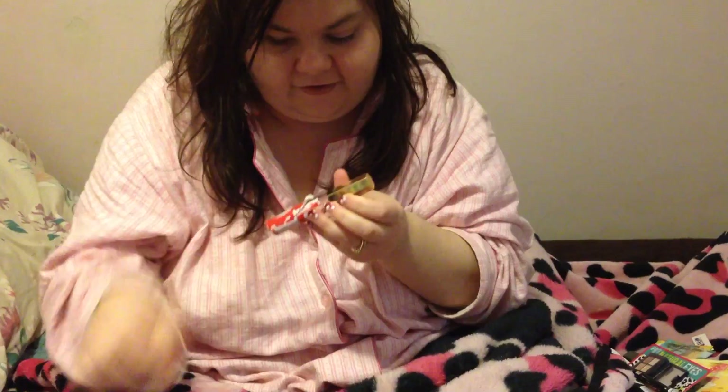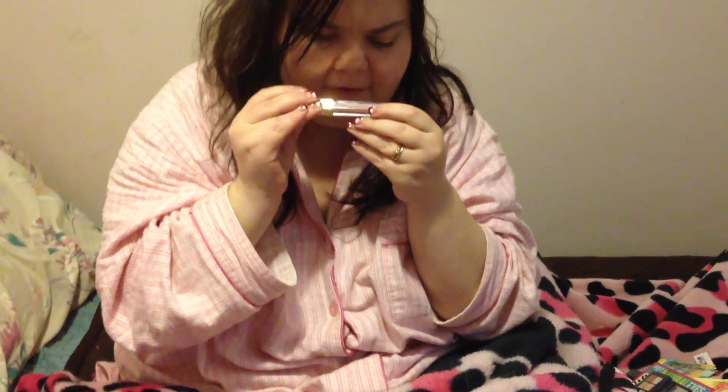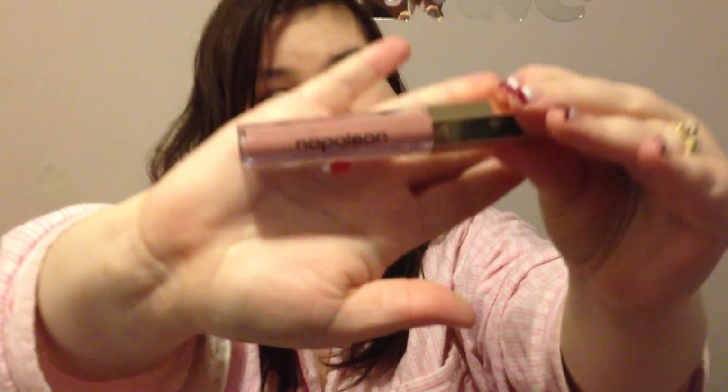Looks like it's another lip gloss and it's Bow Beauty again. It looks really classy packaging and the color is really pretty too.